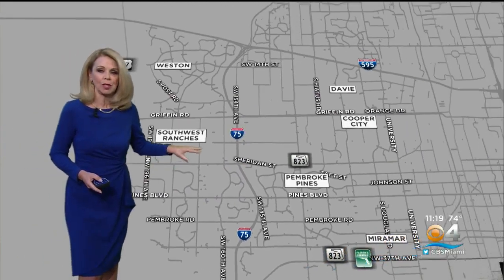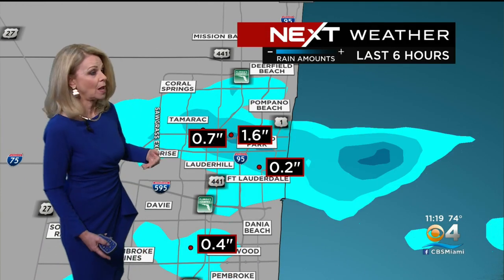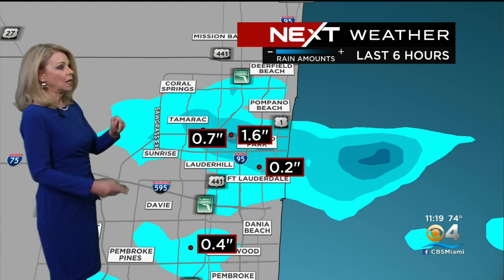Look how it has weakened just in the last 15 minutes or so — that's what happens. They move on land and then they begin to die. This is how much we've had over the past six hours, at least radar estimates: as much as an inch, maybe an inch and a half in spots.